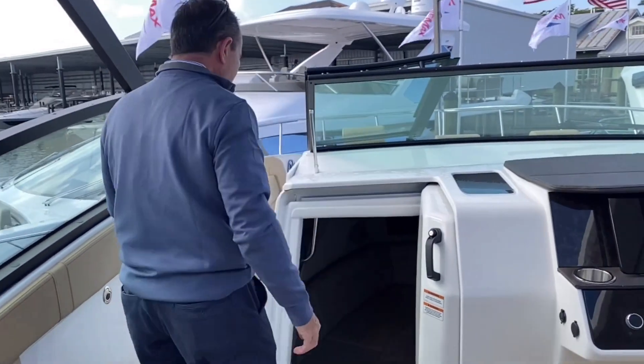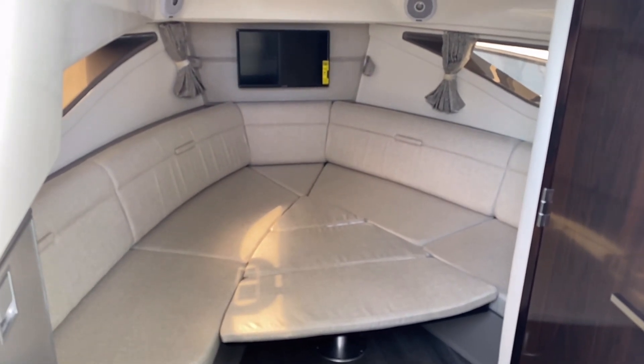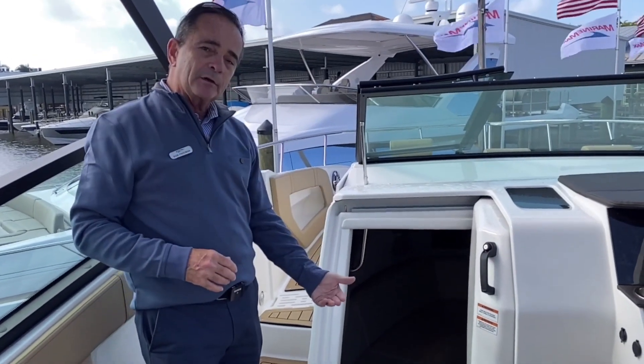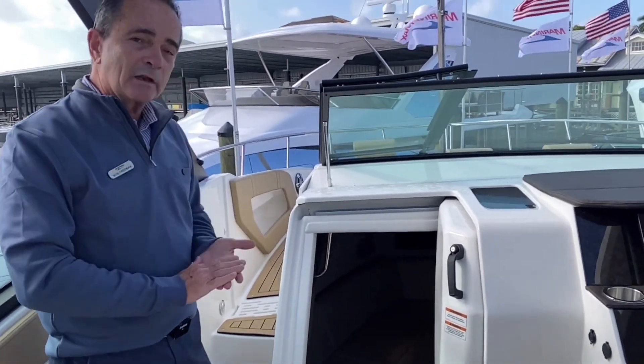Moving to the cabin — they've got a walk-in, a separate head, really nicely done. You've got a V-berth up front that converts from a bed to a table, and then a mid-cabin in the back. So four adults are very, very comfortable down here. It's a nice weekender build.